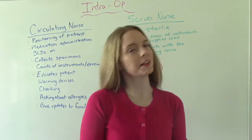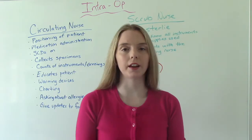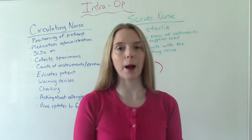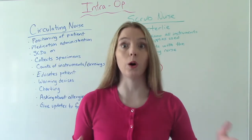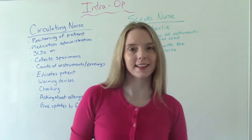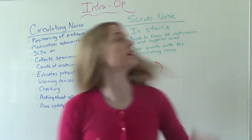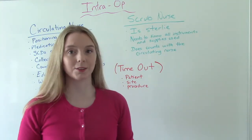Hi everybody! I am That Nursing Prep and welcome to my channel. In today's video we're going to be talking about the second part of perioperative nursing, intraoperative nursing. Intraoperative is when we're actually in the OR during the surgery. What are the things that the nurse has to do? It kind of depends on what nurse you are. We have the circulating nurse and we have the scrub nurse, and they have different responsibilities.